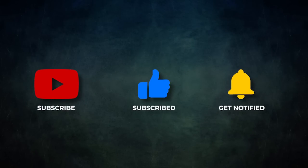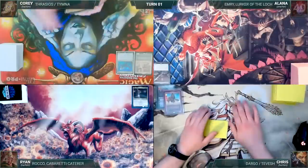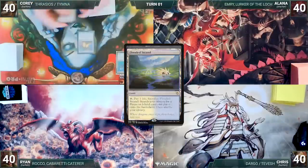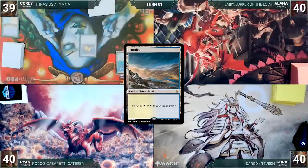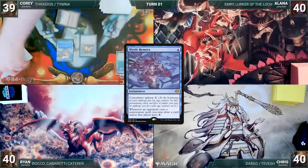Without further ado, let's kick off this illustrious game. Cory wins the dice roll and gets to start us off. Cory draws for turn and plays a Flooded Strand. He casts a Mana Crypt. He cracks his Flooded Strand, pays a life, and fetches up a Tundra onto the battlefield. He casts a Mystic Remora. Off to a strong start, he ships the turn to Alana.